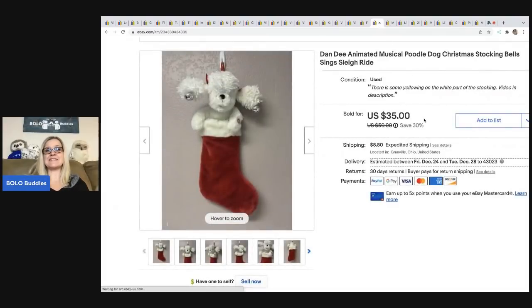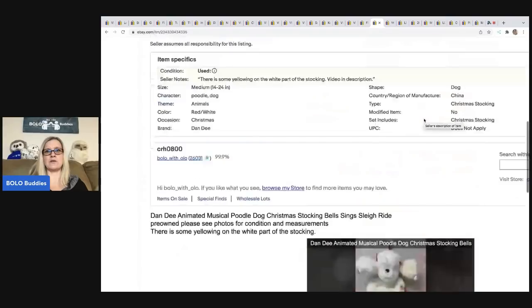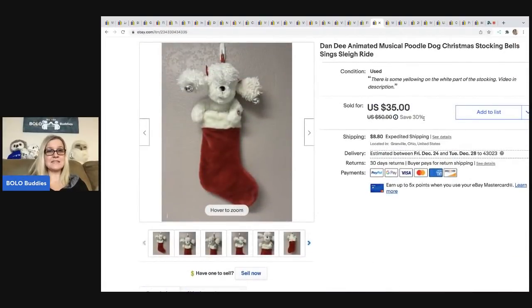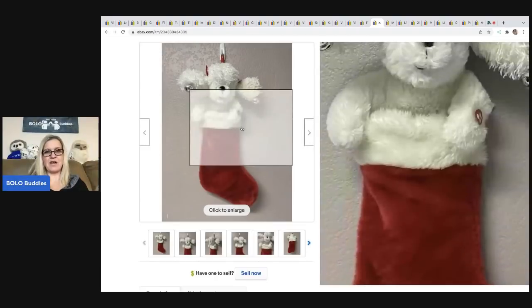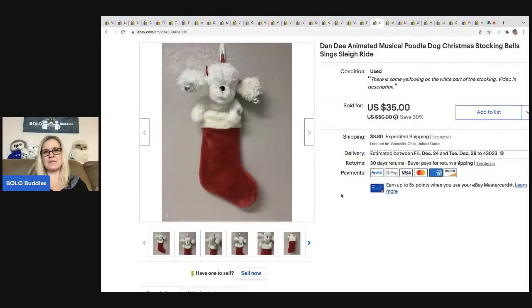The next item is this Dandy animated musical poodle. I got this at a thrift store for two bucks. Anything that is an animated stocking, I pick it up. It has little ears that flap and it sings — so cute. You can check it out on my Reseller Testing Bolo Products channel. This sold really quickly for $35; the buyer was all in for $46.75. It does have a little bit of yellowing, which I disclosed — sometimes on white items that just happens.